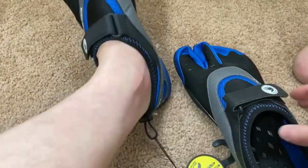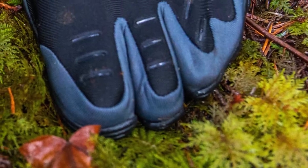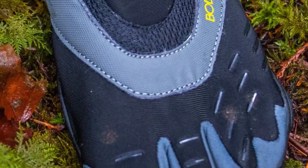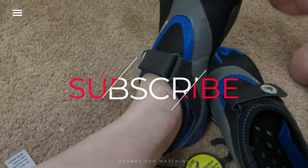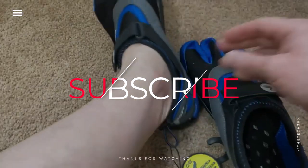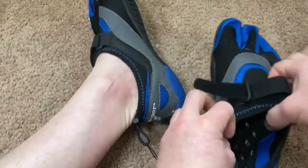Thanks for watching, and that's all for this video. If you liked this video and it helped in any way, please give it a like, and if you don't want to miss out on any future videos, subscribe to the channel. I hope to see you in the next video. Till next time, see you guys.